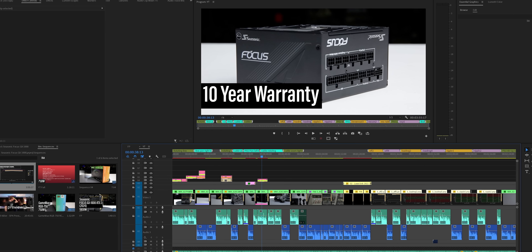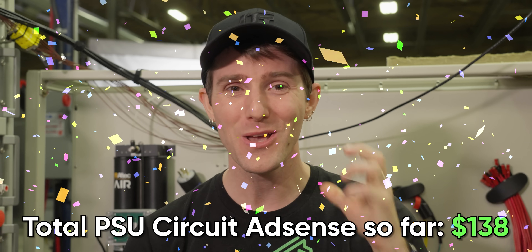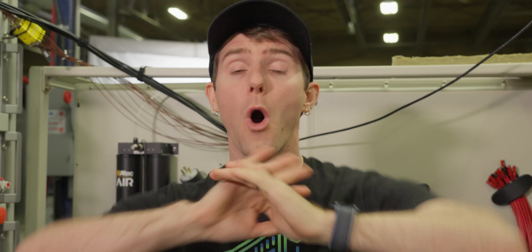Each video has a template with parts of the voiceover that don't change in blue, and the generated voice inserted above in green. Then the footage and graphics get added in, and after two to three hours of work we have a video. If you've ever watched PSU circuit you might wonder why we don't just have a human voice it — I would genuinely love to do that. But so far on this channel we have made an eye-watering $138 in AdSense, plus a few bucks from Private Internet Access VPN affiliates.